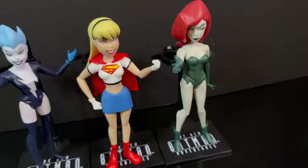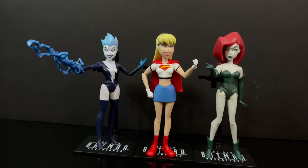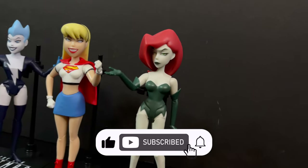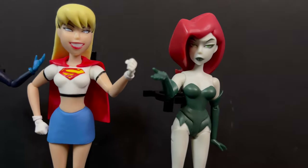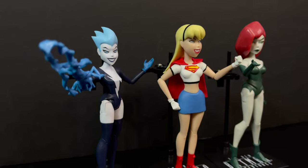Right before we get started, I just want to say a quick thank you to everyone who continues to tune into my DCAU videos. I absolutely love making these — love talking about Batman Adventures, TNBA, Batman Beyond, Justice League, Justice League Unlimited, the whole DCAU lineup. And I can't believe in 2024 we're still getting toys from these awesome cartoons.